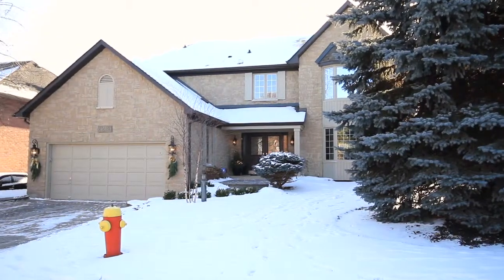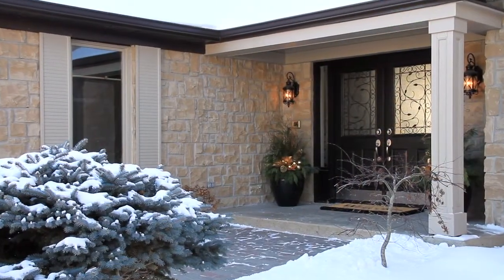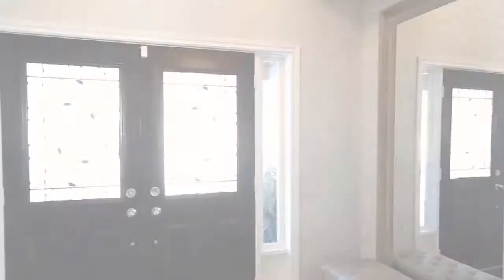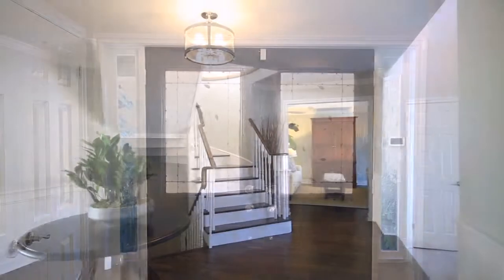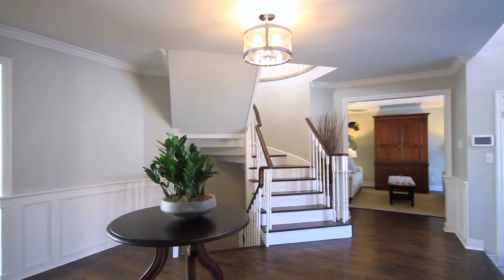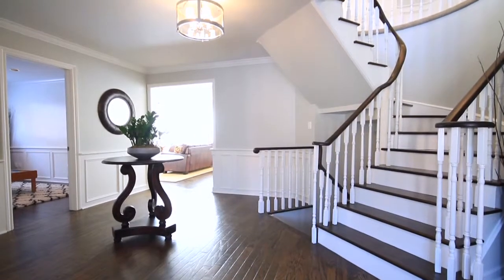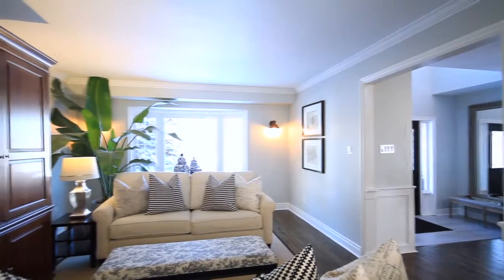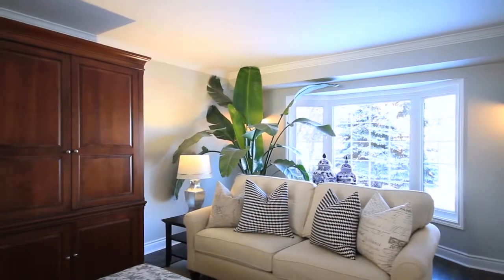As you approach this home, you'll immediately notice the picturesque backdrop it sits on. A beautiful tumble stone walkway greets you with a covered porch to your double door entry. Upon entry you step into upgraded ceramic tile that quickly spills into a warm dark hardwood that takes you throughout the main level. The open concept foyer features a beautiful spiral staircase.